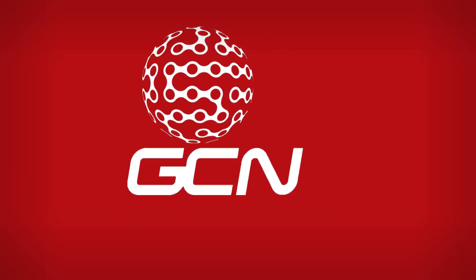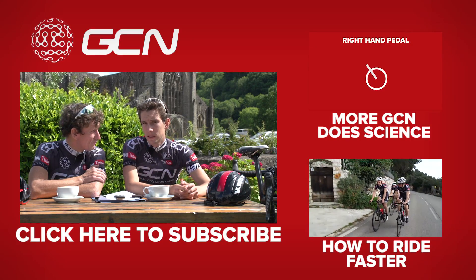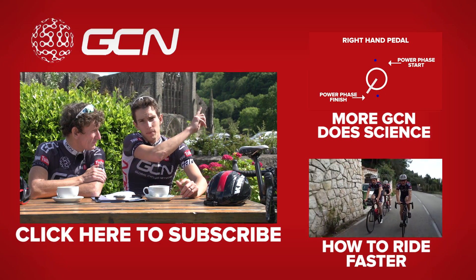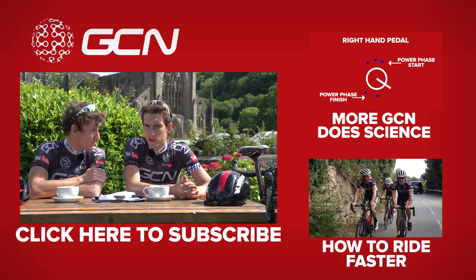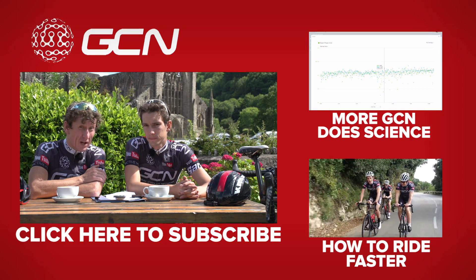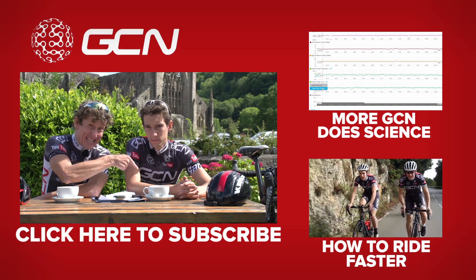We've got some more videos on going faster. If you want to see more GCN Does Science videos just like this one, click up there to get straight through to our playlist where we've got a load of really interesting videos for you to check out. And if you want to go faster in an aerodynamic position on your road bike, click just down there.